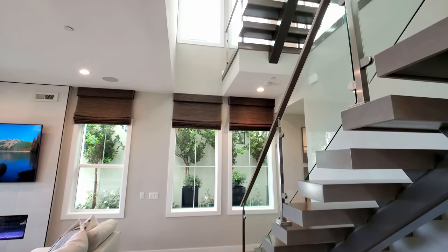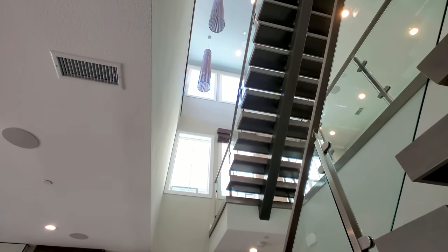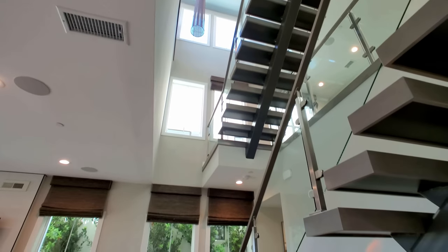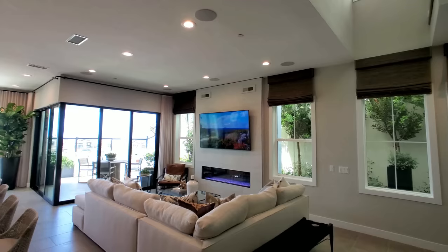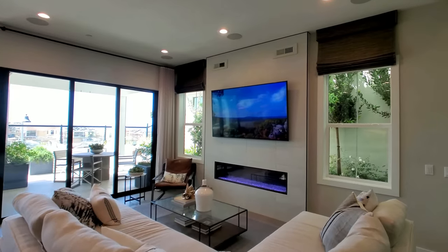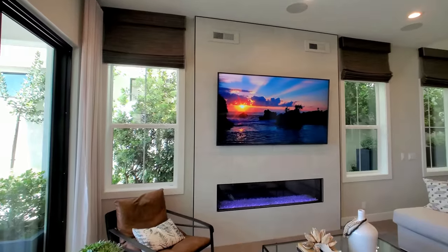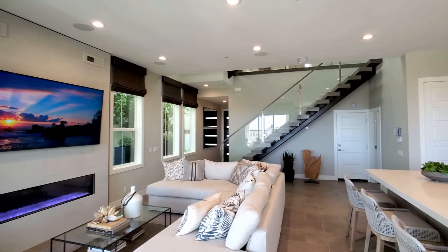This is a three-story home — you can see we have more stairs here, and it's open all the way to the ceiling up there, about thirty and a half feet. We're gonna start downstairs. There's a huge linear gas fireplace that really brings this whole living room together very well. It's nice and cozy; there's not too much open space — everything is kind of together.